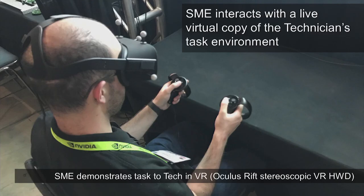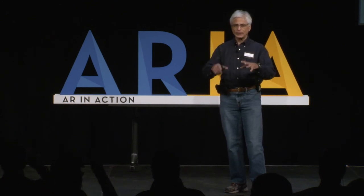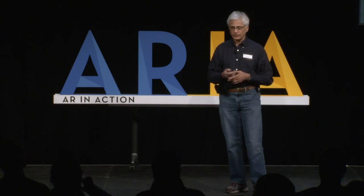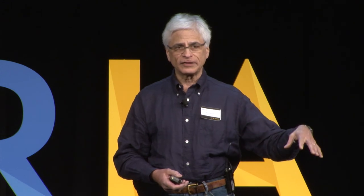Meanwhile, the remote SME interacts with a live virtual copy of the technician's task environment. We have CAD for all the pieces and track them all to create what is sometimes called a digital twin that the SME interacts with. They demonstrate using Oculus Touch and an Oculus Rift head-worn display — because tracking bare hands is really hard, especially with people not used to moving slowly and carefully. The SME sees virtual proxies of every item in the technician's physical environment, and those proxies move exactly as the physical items move.